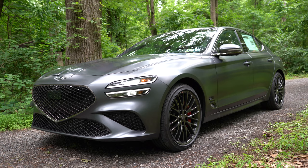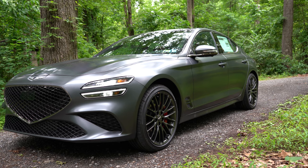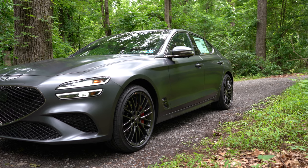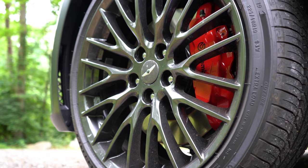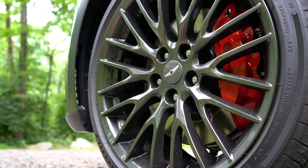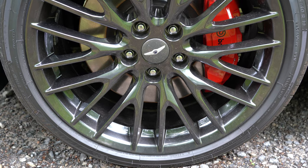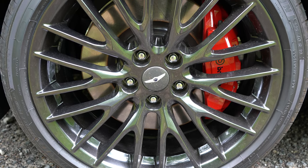For wheels, the 2.0T gets 18-inch alloys, and every other configuration gets 19-inch alloys. This Launch Edition has specific lightweight alloy wheels — they kind of look like the performance pack wheels on a Ford Mustang GT. The fact that they're lightweight for the Launch Edition makes them even better. That about rounds out the side — let's make our way to the back.